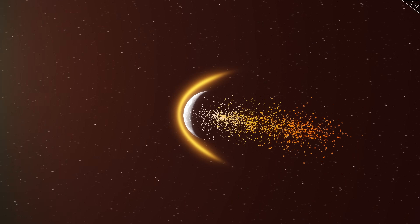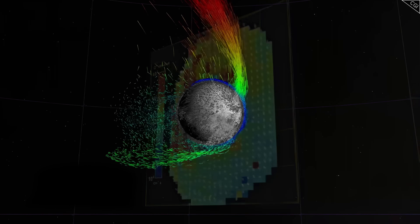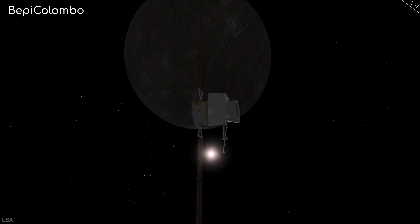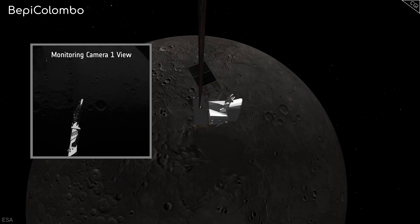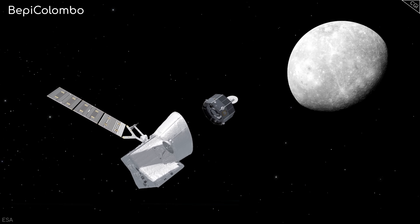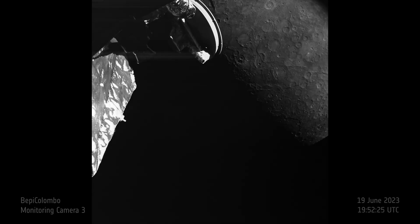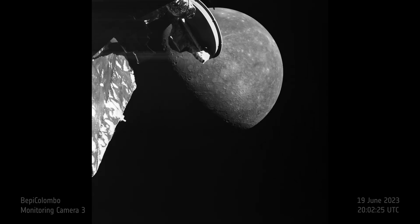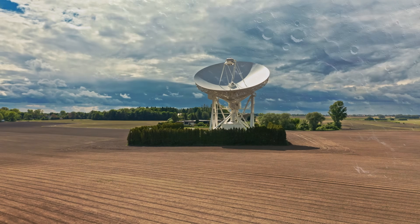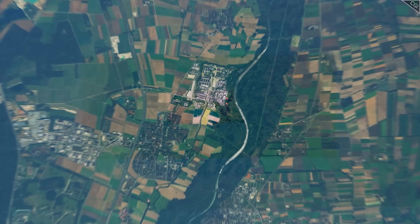Mercury's sodium tail represents a perfect opportunity for studying planet-star interactions throughout the universe. By better understanding this phenomenon, we gain crucial insights into how stars shape and erode their planetary systems over billions of years. ESA's BepiColombo mission has already completed six rapid flybys of Mercury and is set to enter orbit in December 2025, where it will spend at least one Earth year studying Mercury's internal composition and its impressive exosphere — providing data on the sodium tail in unprecedented detail. Mercury's elusive tail reminds us that even after centuries of astronomical observation, fundamental discoveries about our closest cosmic neighbours are still being made.